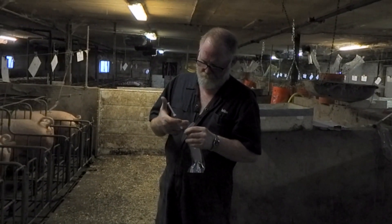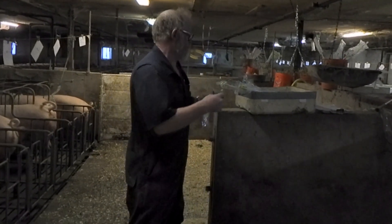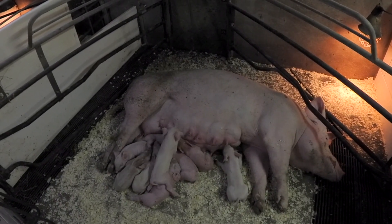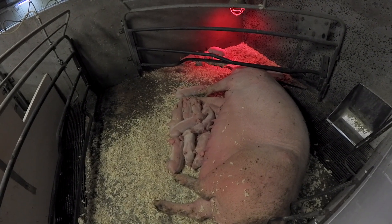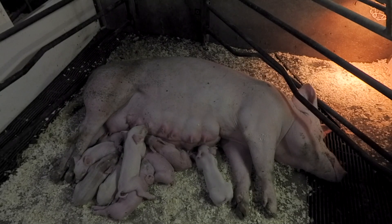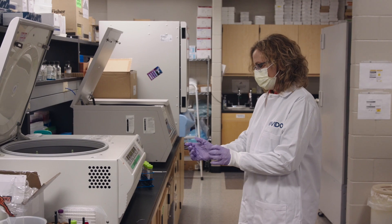We allowed the animals to farrow and measured all their piglets' birth weights and the number of live pigs born. We measured how much antibody the piglets consumed from the colostrum, as well as serum antibodies in the gilts, and neutralizing antibodies in the colostrum — probably the key indicator of whether piglets will be protected against disease. Everything we looked at was very, very promising: the uterus with multiple doses does seem to be having an active immune response.